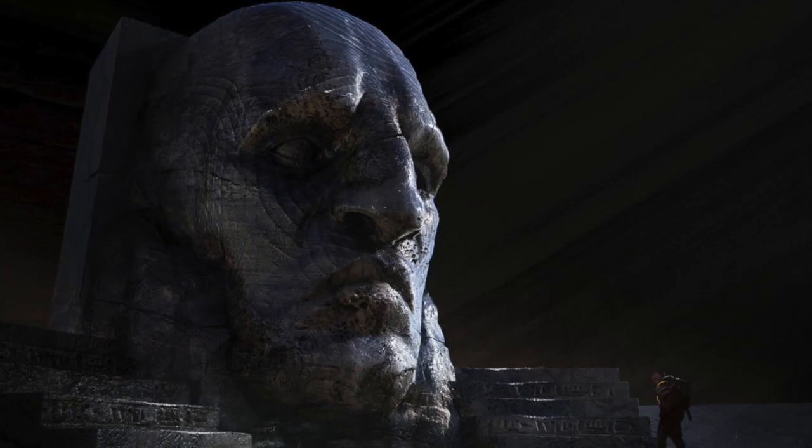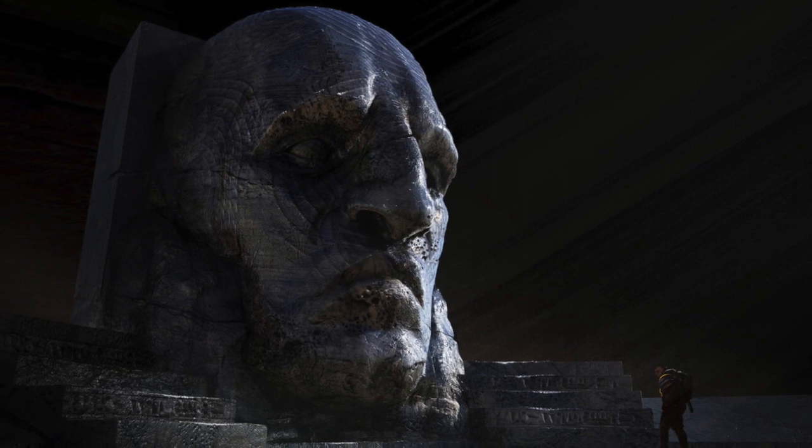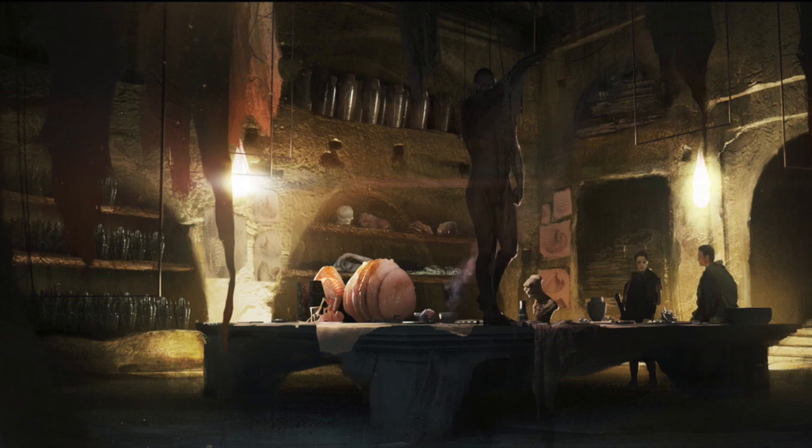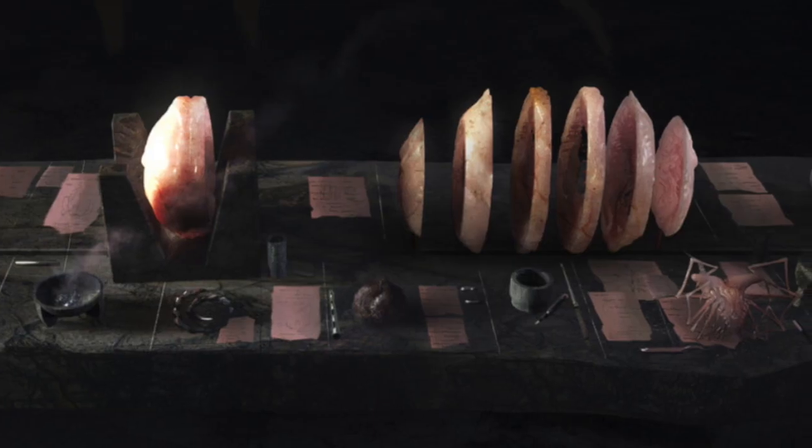Again, I can't express how truly incredible this artwork is, and I just want to thank AVPGalaxy for compiling it. I'll leave a link down below so if you want to go and check through it all, you can.